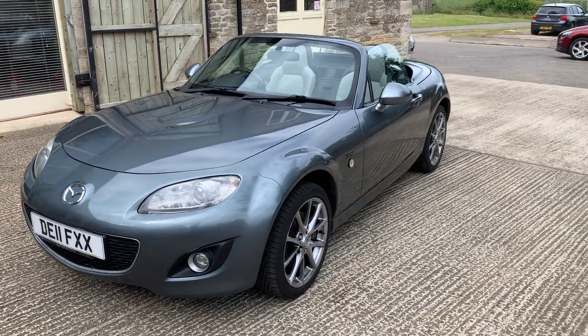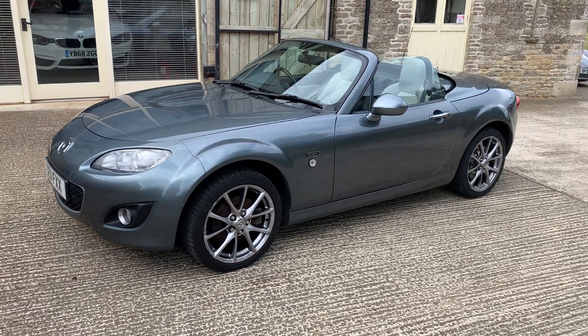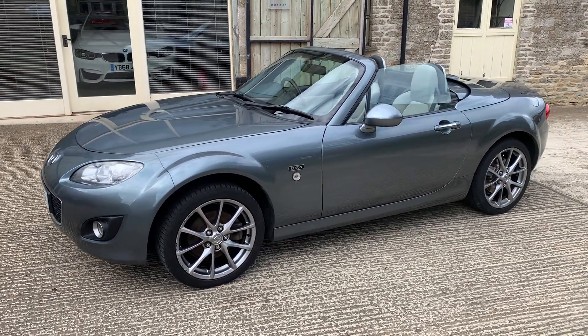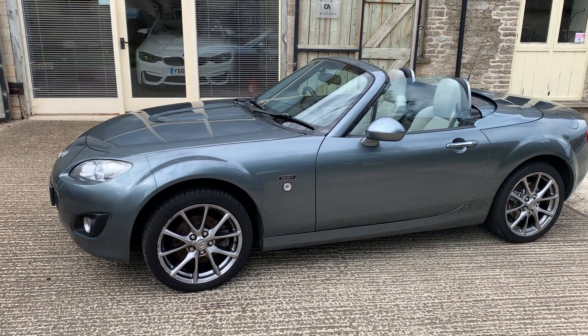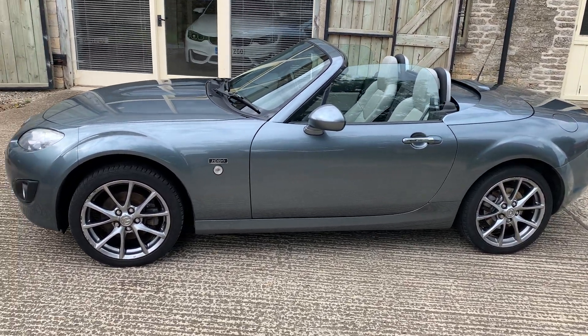The Kendo limited edition came in two colours: black, or this beautiful colour called Dolphin Grey. This is possibly the nicer of the two in our opinion, and was fitted with stone grey leather as a standard feature.